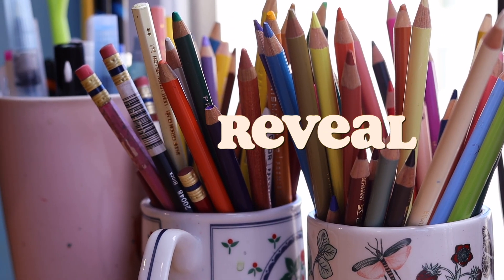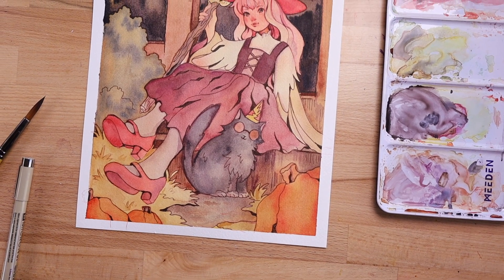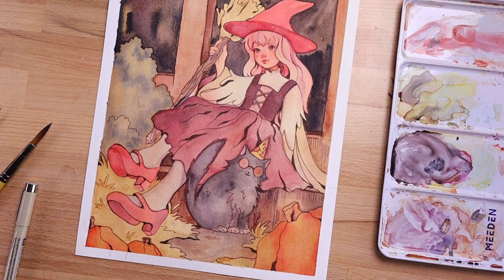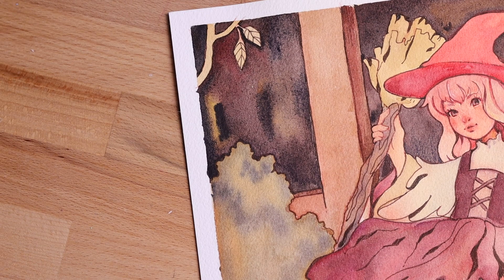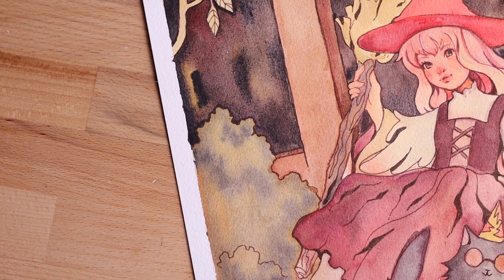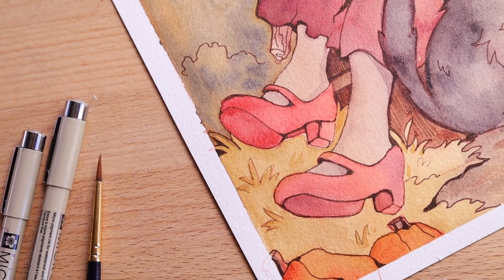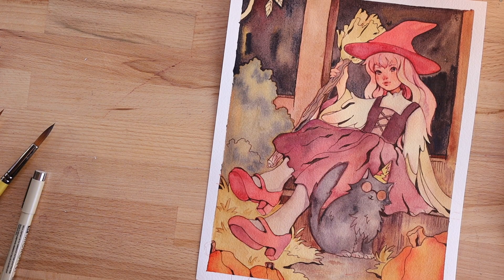Here we have it — the final reveal! I really like how it turned out. I love the line work and the colors, and I do think I was able to retain a hint of softness. Let me know what you think in the comments down below. I hope you all enjoyed the video, and I will see you all next time — Happy Halloween!